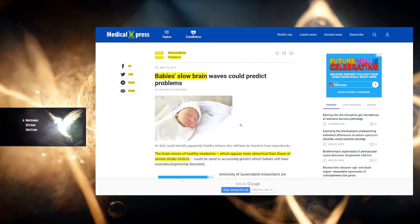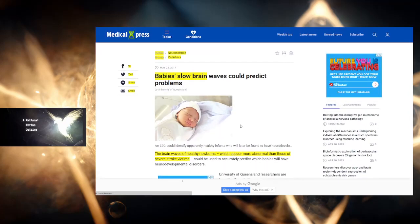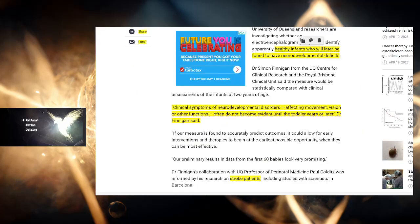The argument is that these experiences are not happening in the brain. And what these researchers are looking into is how come babies are not dying while they live for two years without typical brain activity? How come they're not having a stroke? This is a University of Queensland researcher investigating whether an EEG could identify apparently healthy infants who will later be found to have neurodevelopmental deficits.